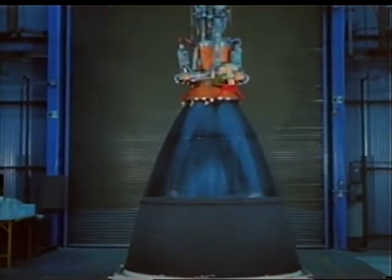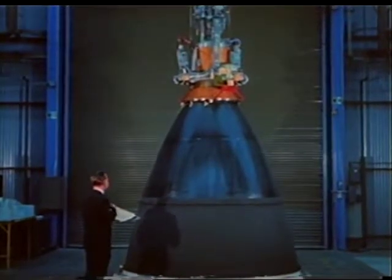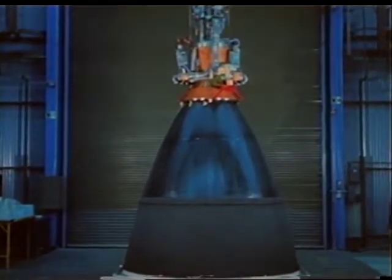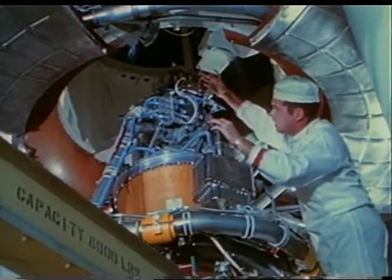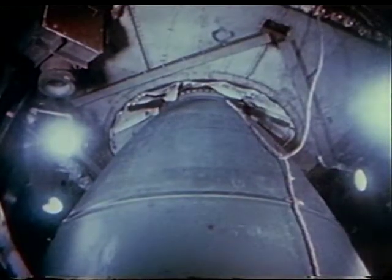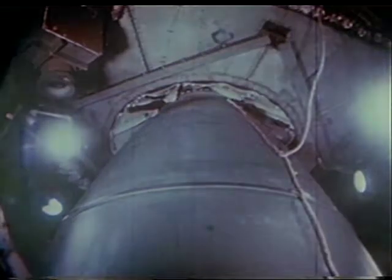The second and largest propulsion system carried by the spacecraft is the service propulsion subsystem. With the attached nozzle extension, the service propulsion engine measures over 12 feet tall. The first flight model SPS engine was installed in the 009 service module in October 1965. The engine uses pressure-fed hypergolic propellants and is capable of multiple restarts. On two occasions the thrust chamber failed during developmental firings, but the problems were corrected, and the engine successfully completed Block 1 qualification tests in April 1966.